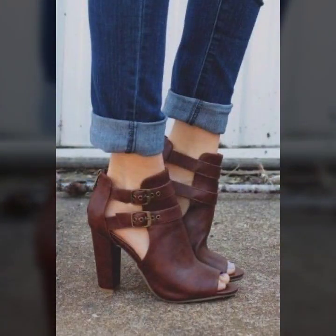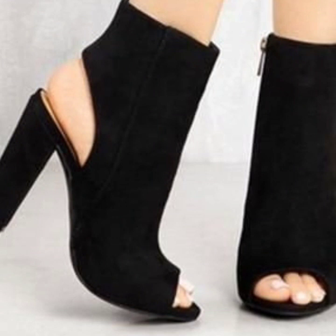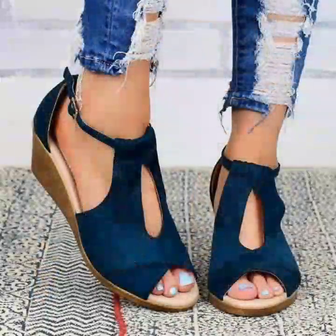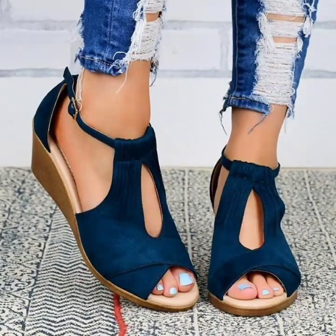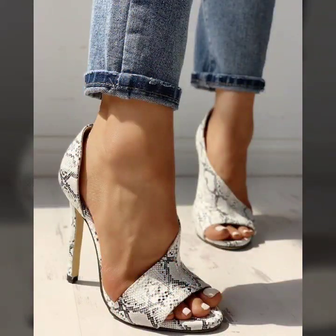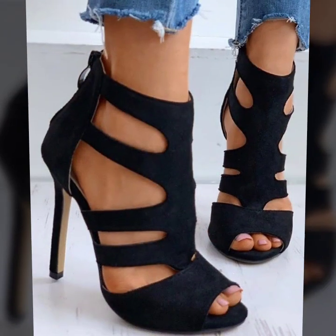If you are loving these beautiful peeptoe leather shoes design ideas for women, please do like my video. Subscribe to my channel if you haven't already, and if you have subscribed, please also click the bell icon. After clicking the bell icon you will get notifications of all my videos and will never miss any collection on my channel.